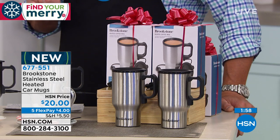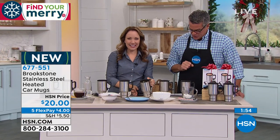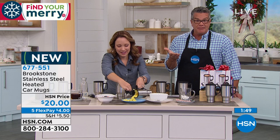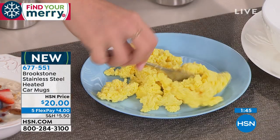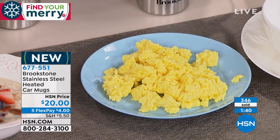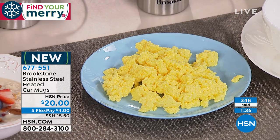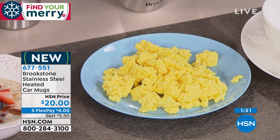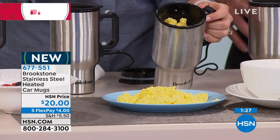We have two minutes left if you want to get it — people are buying bunches of these. It fits in any cup holder in any car. I had this in my car all this week running errands, kept it plugged in, and it kept my coffee hot for the whole hour. Your hot oatmeal — look at the steam still coming out from the top. If you want your hot oatmeal, hot soup, or hot cocoa on the go, this is the answer.